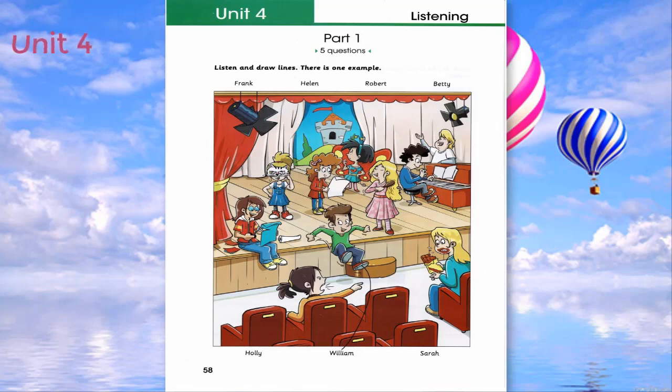Now you listen and draw lines. Look at that boy. The one sitting at the piano? Yes. That's Frank. He's really good at it. Is he? Yes. He's playing something for his friend to sing.